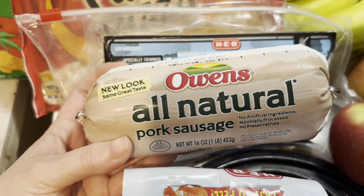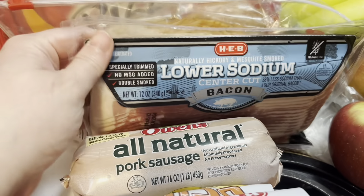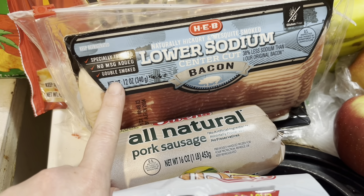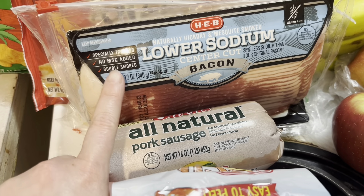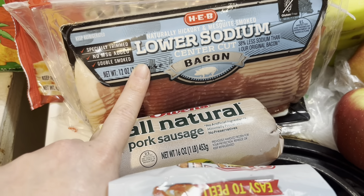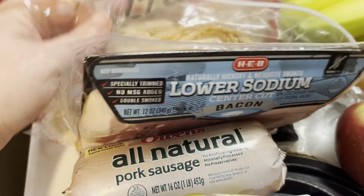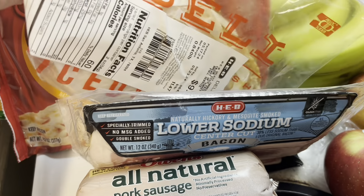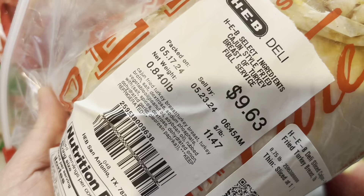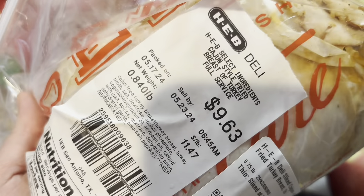I'm prepping those breakfast burritos, so I got some pork sausage. Also picked up lower sodium bacon — the soup I keep wanting to make this week is cheddar potato and bacon soup, so I thought maybe we can do half for breakfast and half for the soup. Got some Cajun turkey lunch meat — Cajun turkey is one of our favorite lunch meats, and this HEB brand is so delicious.